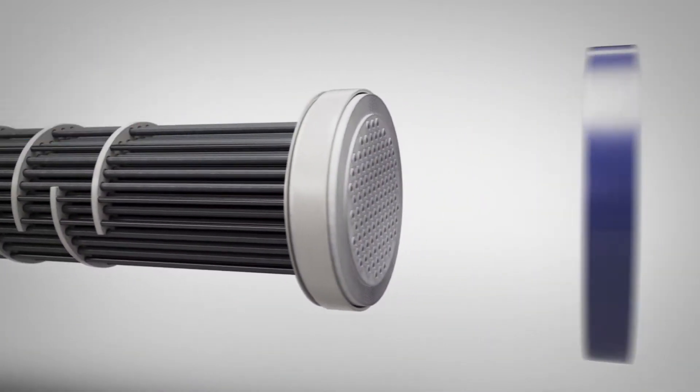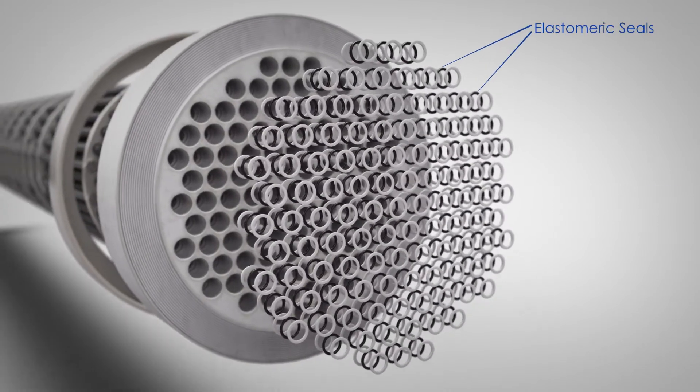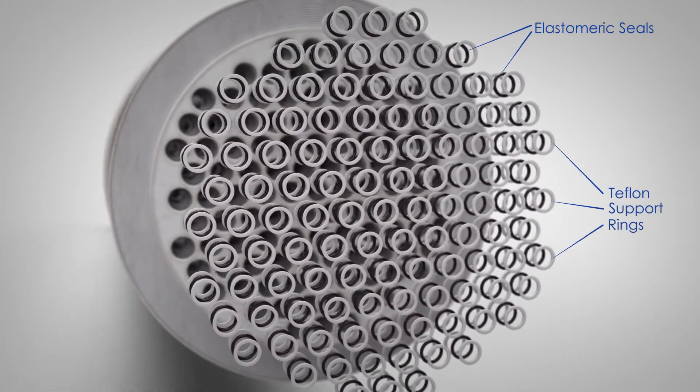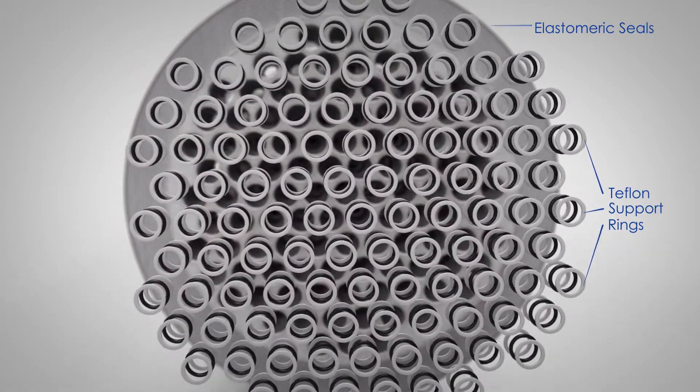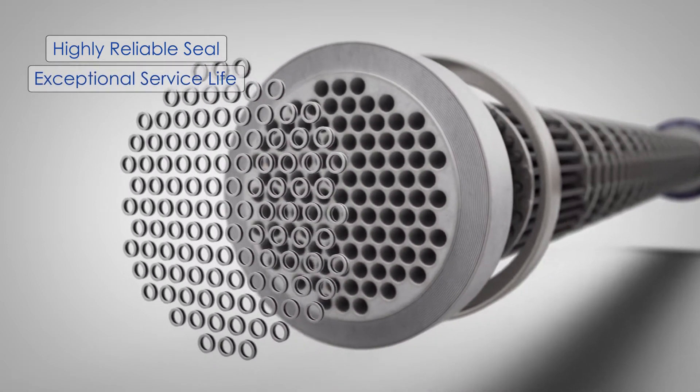The tube-to-tube sheet seal system utilizes a combination of specifically selected elastomeric seals and Teflon support rings. This design, proven for over 30 years by successful installation, results in a highly reliable seal with exceptional service life.